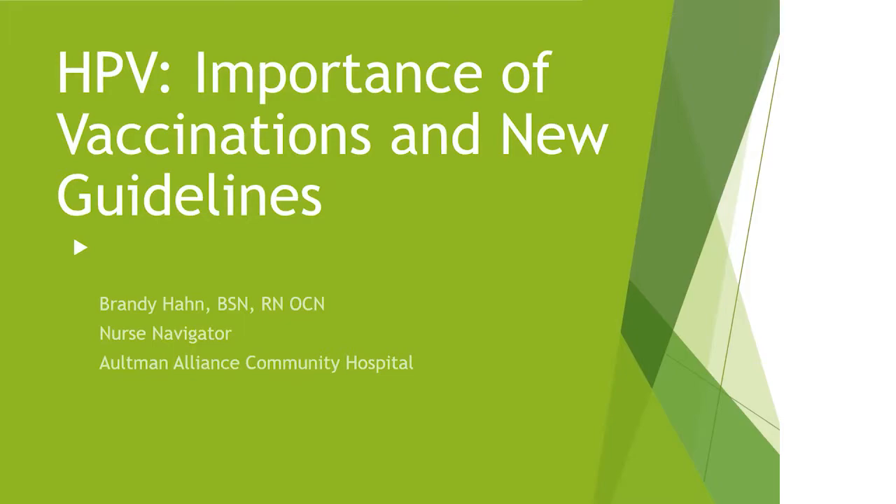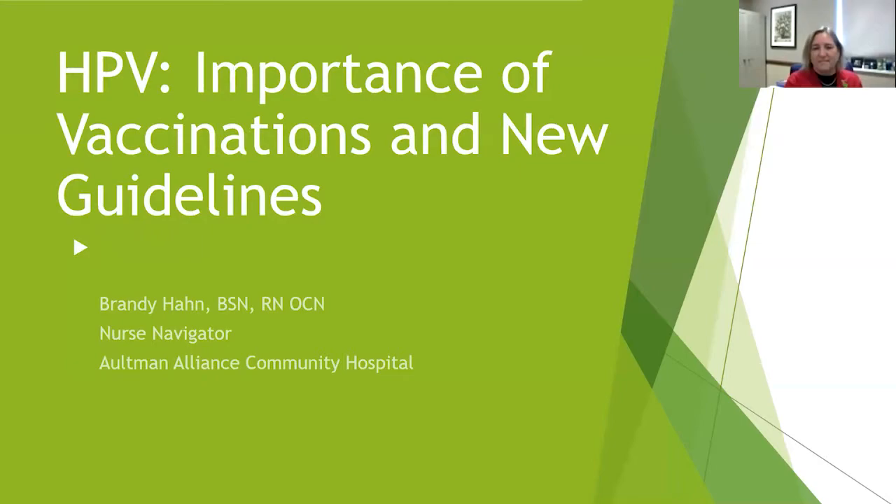Welcome everyone. My name is Julie Elkins and I am the Community Relations Coordinator for Altman Hospital. I have the pleasure of introducing Brandy Hahn today. She's been an oncology nurse for over 24 years and Brandy has worked in many areas of cancer care including chemotherapy administration, clinical research, and nurse navigation at Altman Hospital. She's currently the nurse navigator for Altman Alliance Community Hospital. Welcome, Brandy.